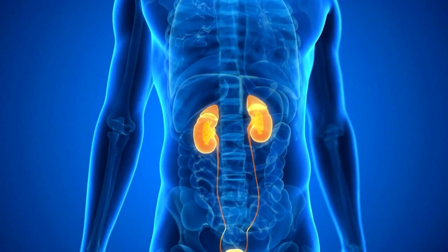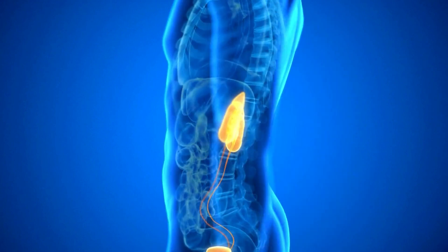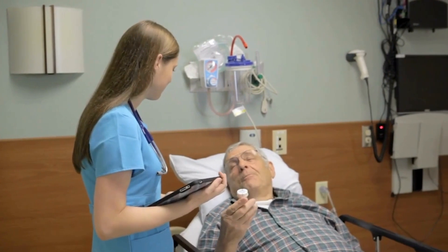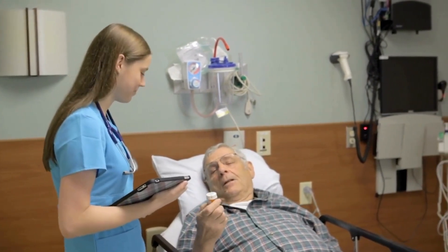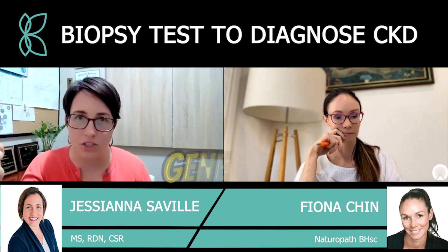Let's talk about getting a diagnosis of kidney disease in the current medical environment. There are actually four areas that a diagnosis can come from: one is the urine, one is the serum, another is the genetics, and another is the biopsy. All of these can play in different ways to a diagnosis.